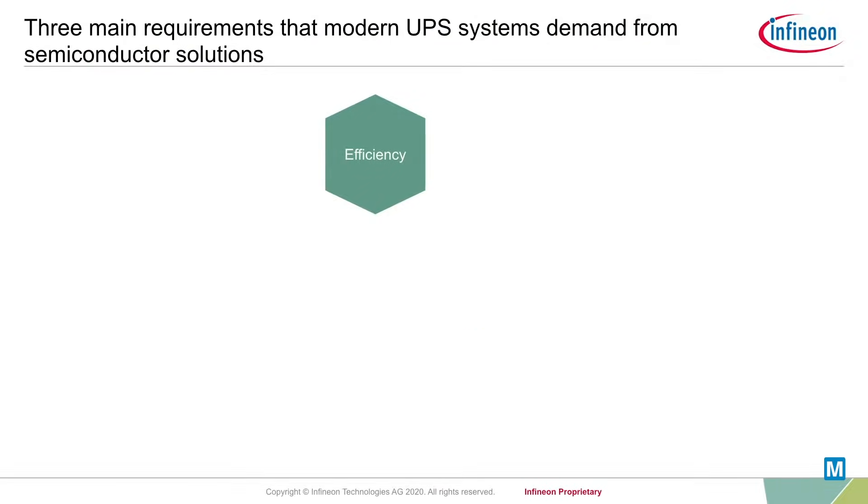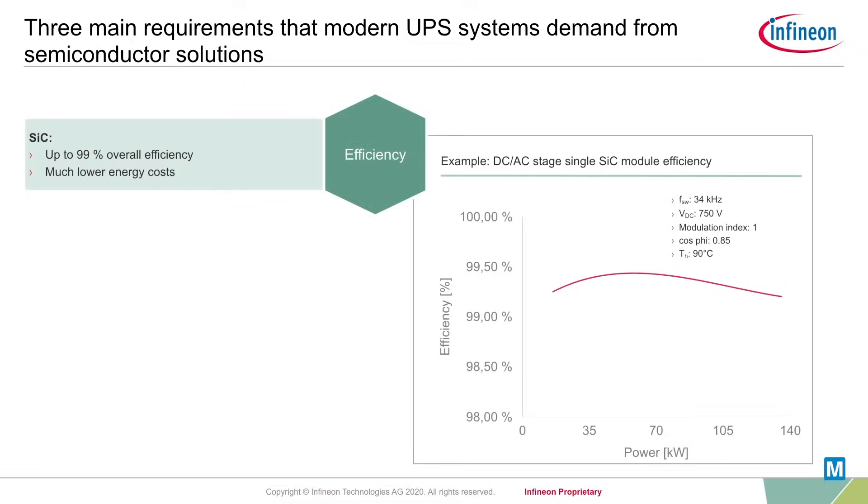The semiconductor solutions built into modern UPS systems must meet three key requirements. First, enable highest efficiency levels. Higher system efficiency translates into lower energy losses and, as a direct result, lower energy costs. This is especially crucial for online UPS systems that operate 24-7 and therefore constantly require energy.